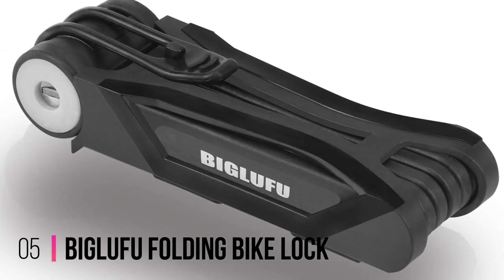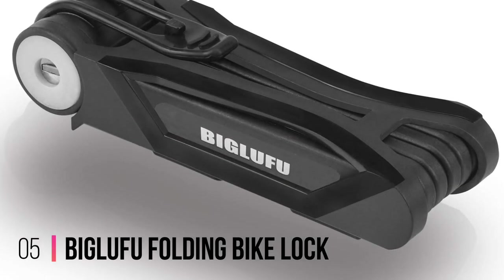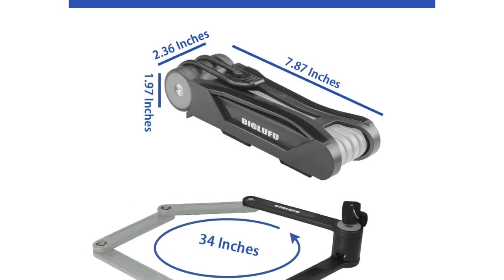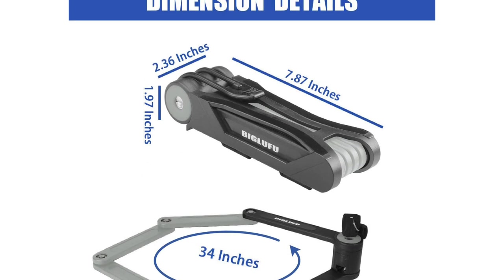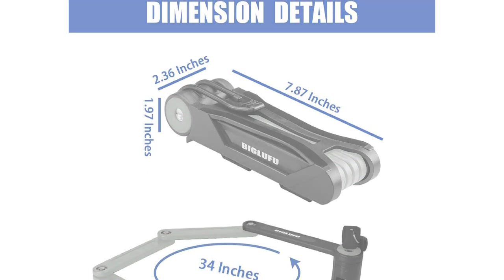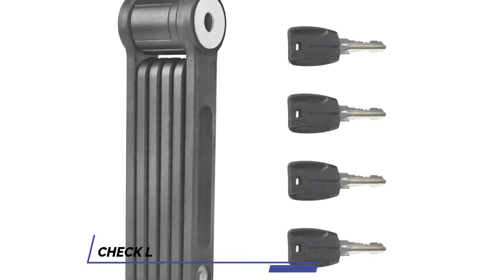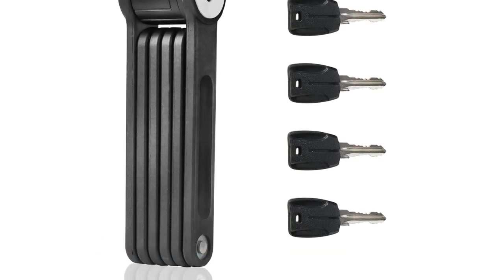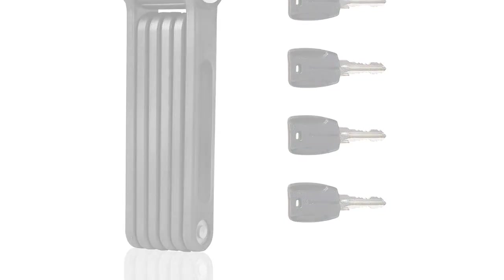Number 5: Big Lufu Folding Bike Lock. The Big Lufu Folding Bike Lock is an ideal solution when protecting your bike, scooter, or motorcycle. Its six-piece alloy steel links offer maximum security against theft. They can also withstand sawing and cutting attempts. A water-resistant ABS rubber lacquer covers these links, providing protection against rust and corrosion.